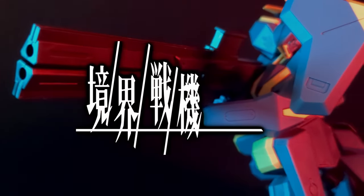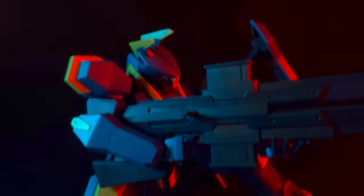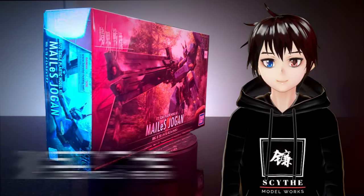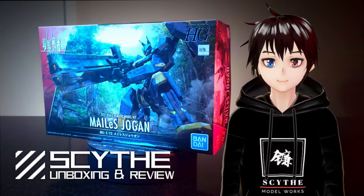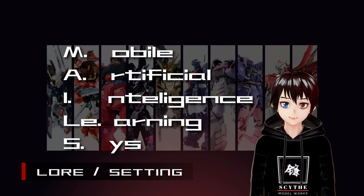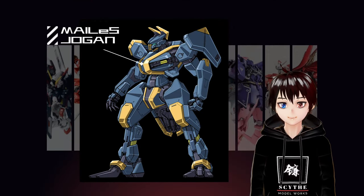As the new mecha anime from Sunrise, Kyokai Senki has been out for a while now. Today, we will check out one of the unique looking mecha for the series. Welcome back to Scythe Boy's monthly review. I'm Scythe. Today, we will look at the HG Meilis Jogen from Kyokai Senki. Meilis stands for Mobile Artificial Intelligence Learning System. Jogen is one of the Meilis belonging to the Yatagalasu organization in Kyokai Senki.